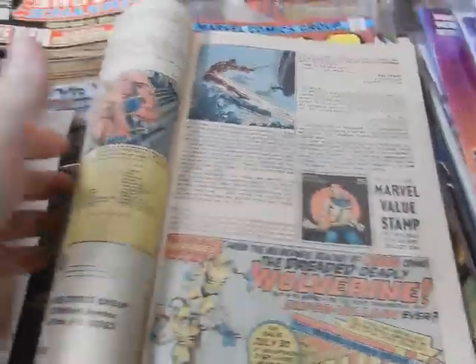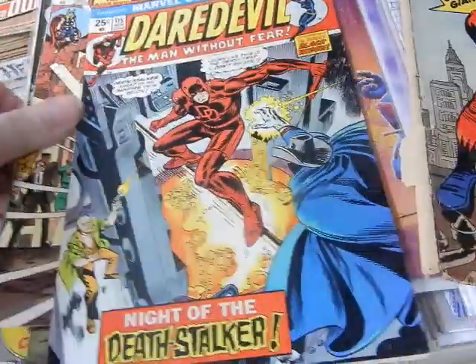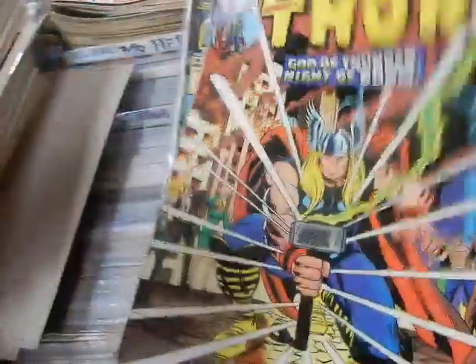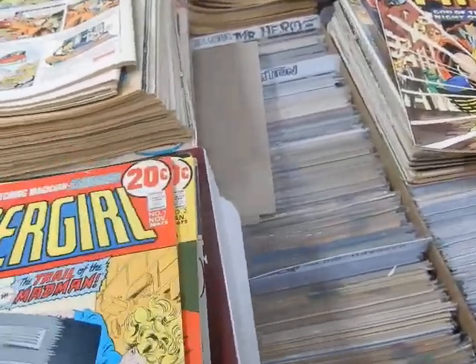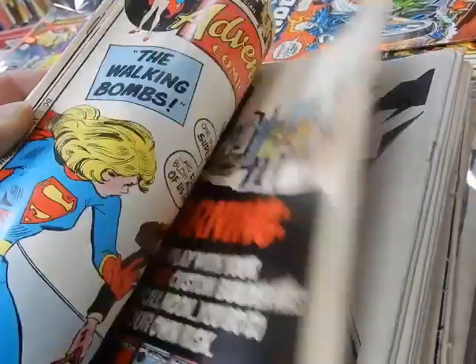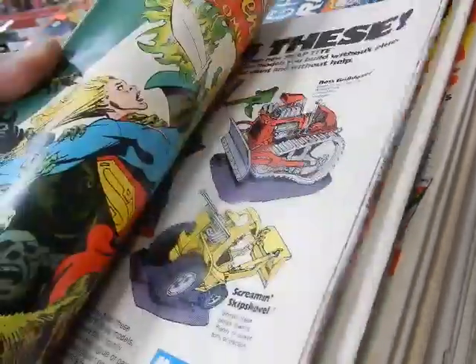Hey, JC from JC's Comics and More, your pop culture superstore at 6725 West Central Avenue, Toledo, Ohio 43617. Phone number 419-531-6097. We did a couple of different videos on Adventure Comics with Supergirl and ran out of time before we could finish what else we were going to talk about — the Supergirl series itself from DC Comics.